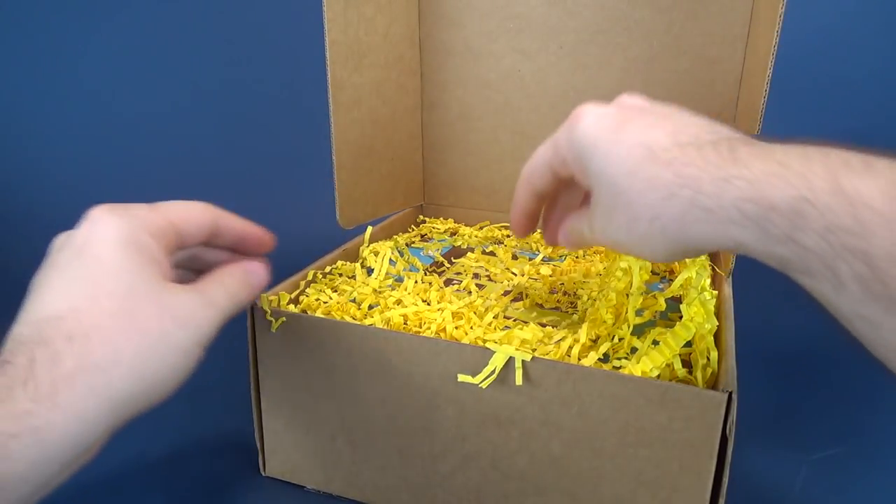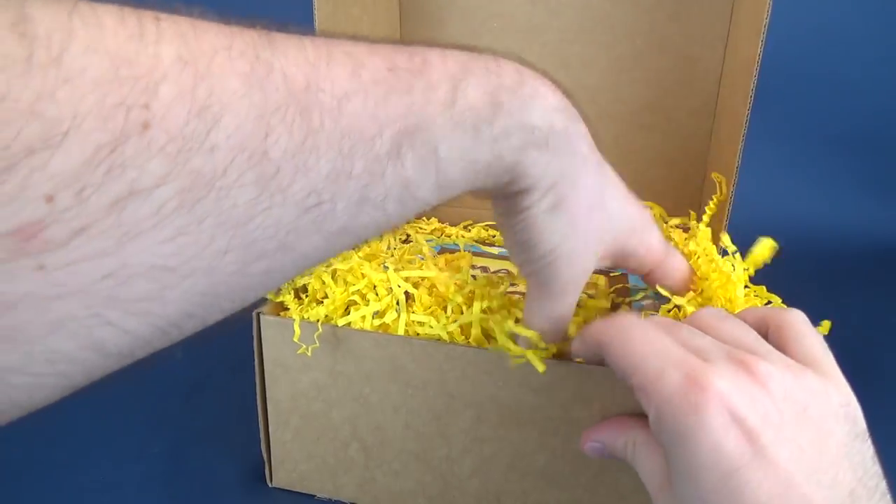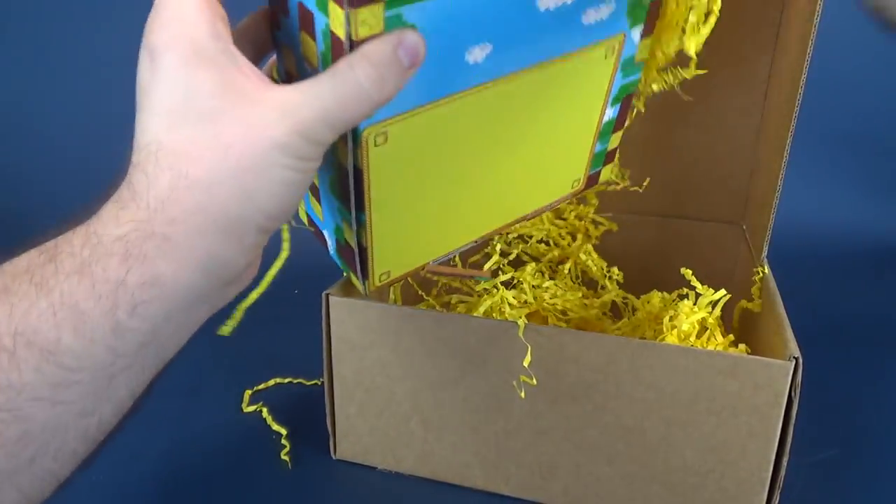And let's see what we're going to get inside. Well, for starters, we've got a whole bunch of confetti. Let's see if we can reach inside and pull out a smaller box.